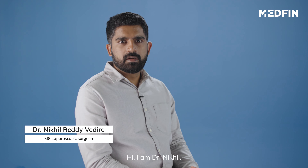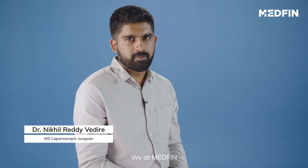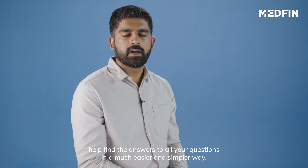Hi, I am Dr. Nikhil. In this video, we are going to talk about Pilar cysts. We at Medfin help find the answers to all your questions in a much easier and simpler way.